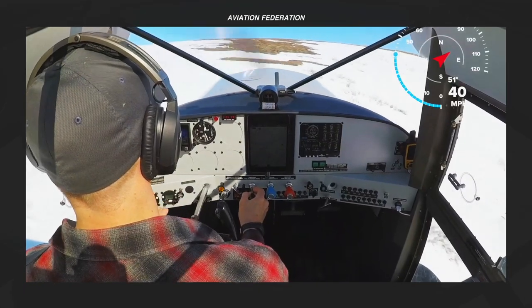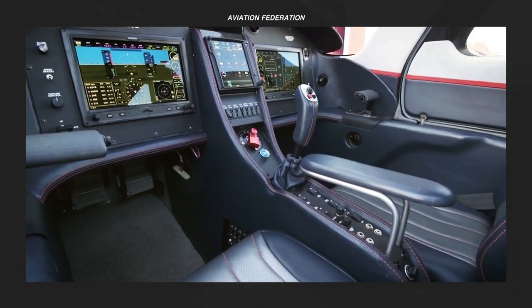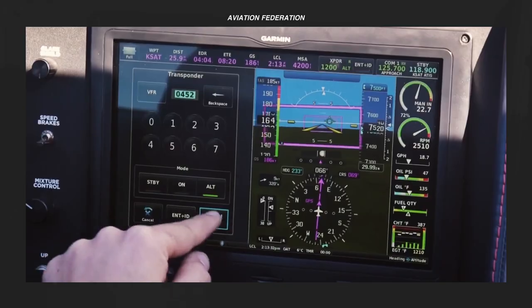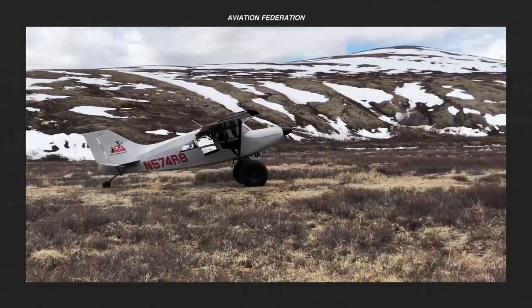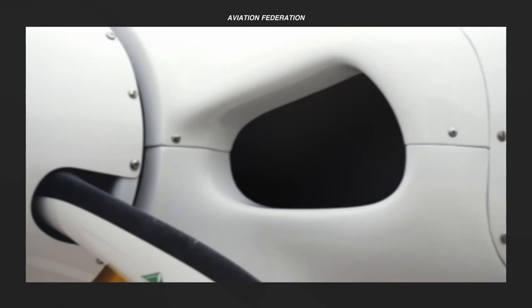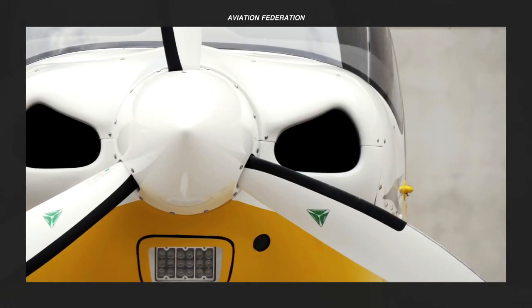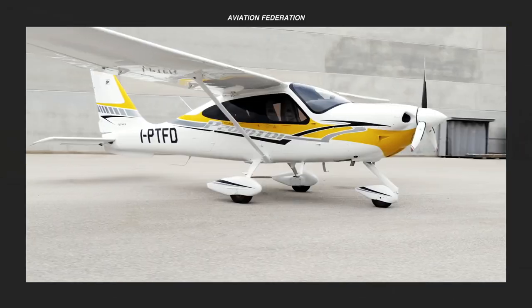Most pilots would say that they love the thrill of flying airplanes, while others would say they find more joy in the upkeep and maintenance of these beautiful machines. For aspiring aviation enthusiasts like myself, a small single-engine piston is the best place to start. The market for single-engine pistons now includes plenty of high-performance models that sell for reasonable prices.